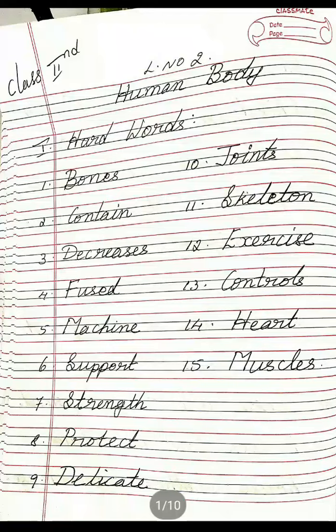Fourth one: Fused, F-U-S-E-D, Fused. Fifth one: Machine, M-A-C-H-I-N-E, Machine. Sixth one: Support, S-U-P-P-O-R-T, Support. Seventh one: Strength, S-T-R-E-N-G-T-H, Strength.